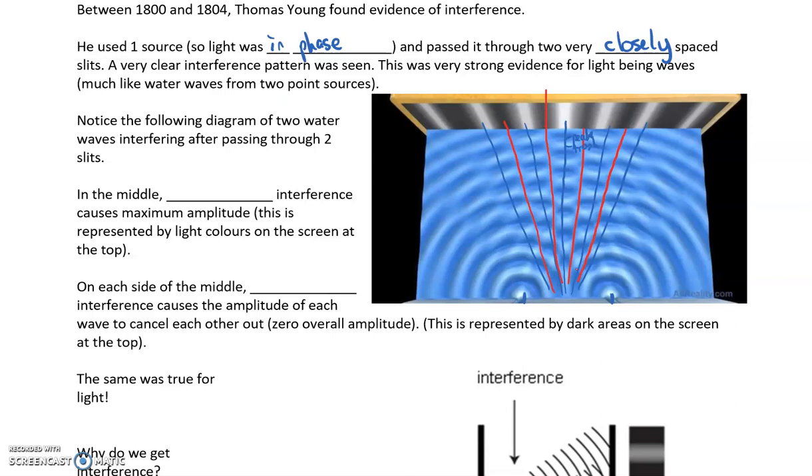From water waves you get really big waves hitting at the bright spots, and barely any waves at the dark spots. That's analogous to what we actually see with light, because light forms this interference pattern when shone through two slits that are close together and where those light waves are in phase. In the middle, constructive interference occurs, causing maximum amplitude — very high peaks and very low troughs. This is represented by the light colors on the screen. On each side of the middle, destructive interference causes the waves to cancel out, giving zero amplitude — seen as the dark areas.